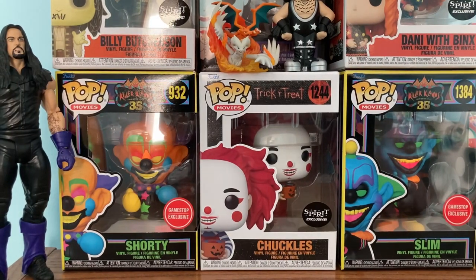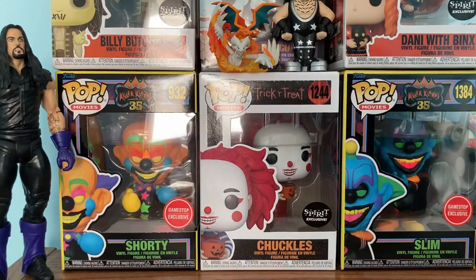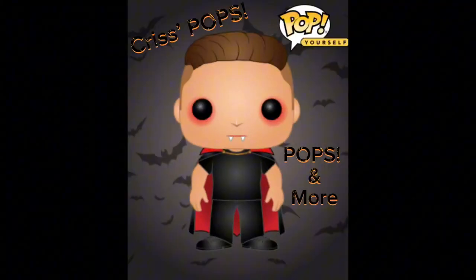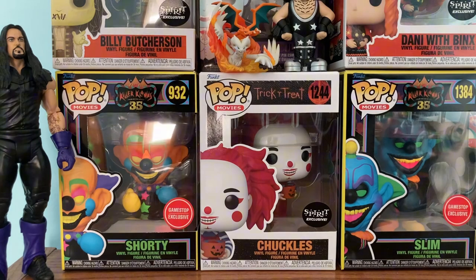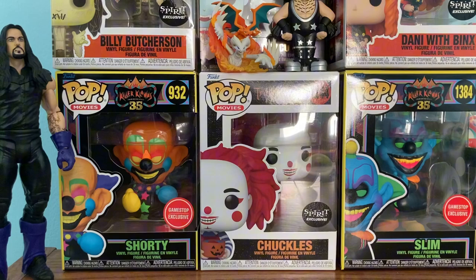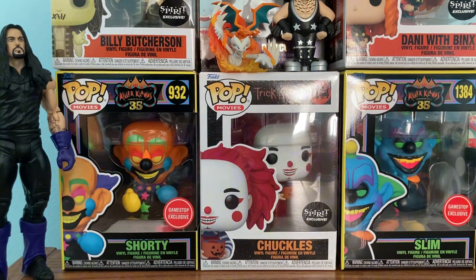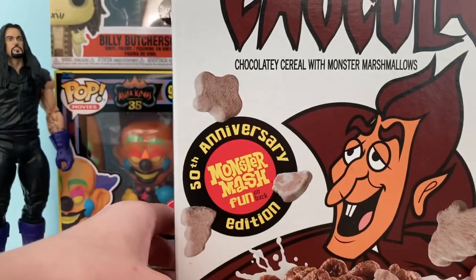Hey guys, welcome back to a brand new video. Today I'm going to be showing you my monster cereal box collection. I made a short about this but I want to go more in depth, so I started collecting these boxes when they started with the 50th anniversary. We're gonna start off with that.